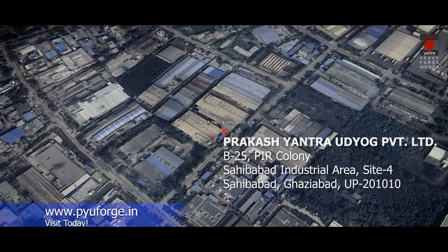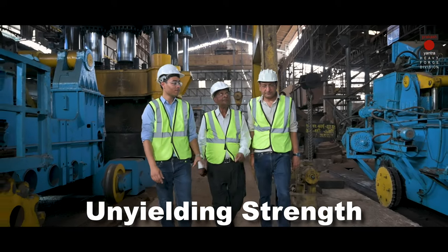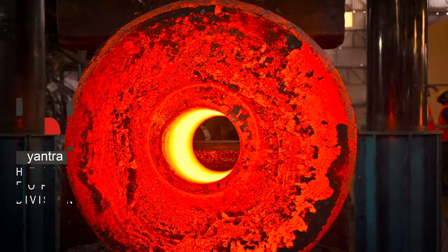Contact us or visit our website to know more. Unyielding Strength, Unmatched Precision — PYU Forge.